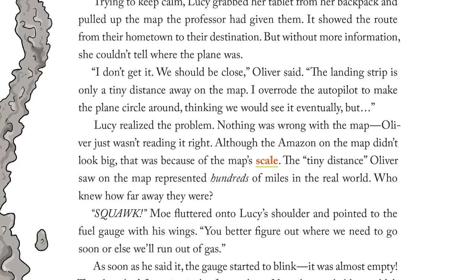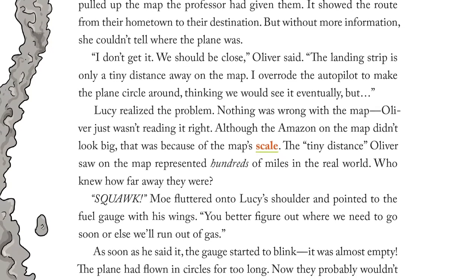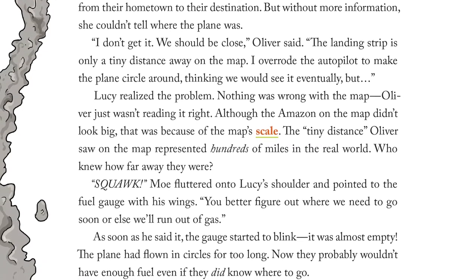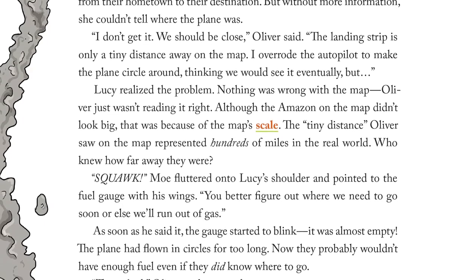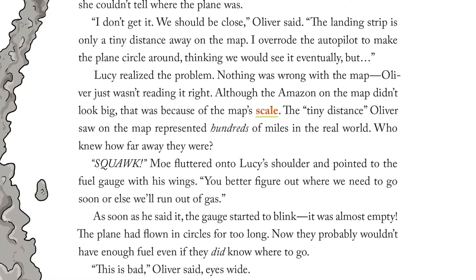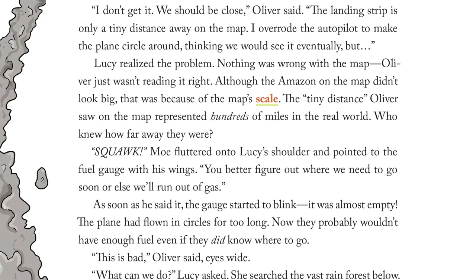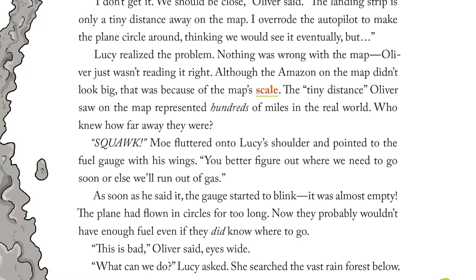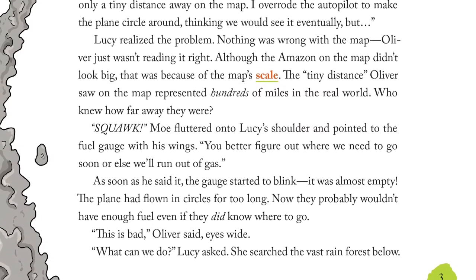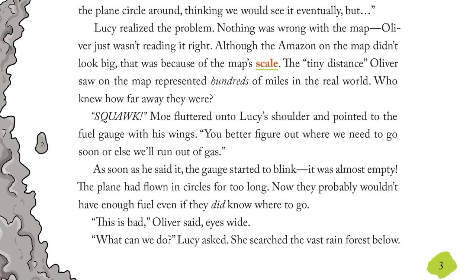Who knew how far away they were? Mo fluttered onto Lucy's shoulder and pointed to the fuel gauge with his wings. "You better figure out where we need to go soon or else we'll run out of gas." As soon as he said it, the gauge started to blink. It was almost empty. The plane had flown in circles for too long. Now they probably wouldn't have enough fuel, even if they did know where to go. "This is bad," Oliver said, eyes wide. "What can we do?" Lucy asked.